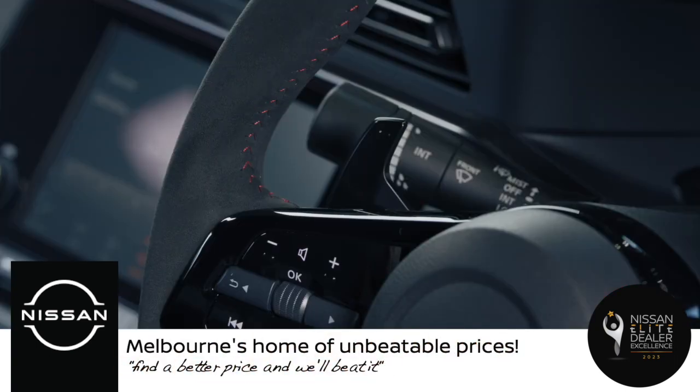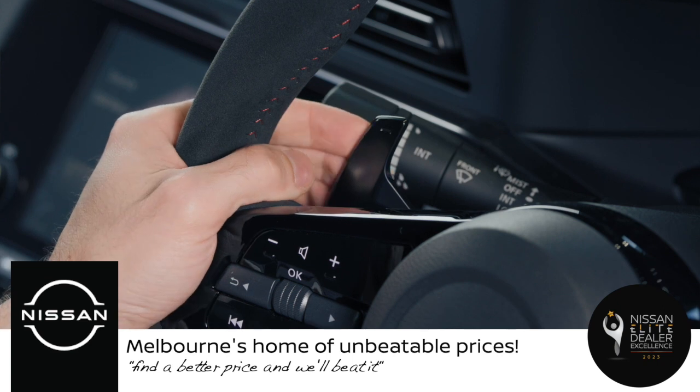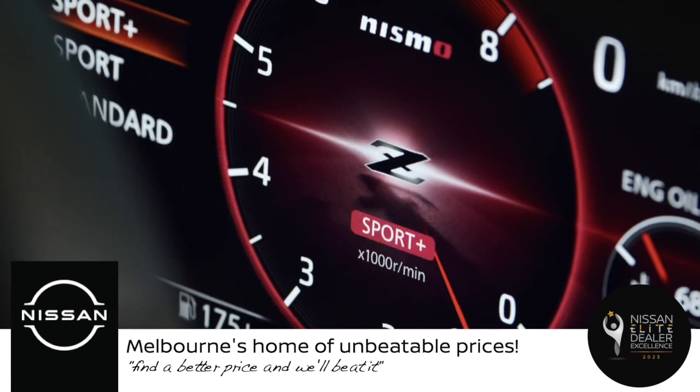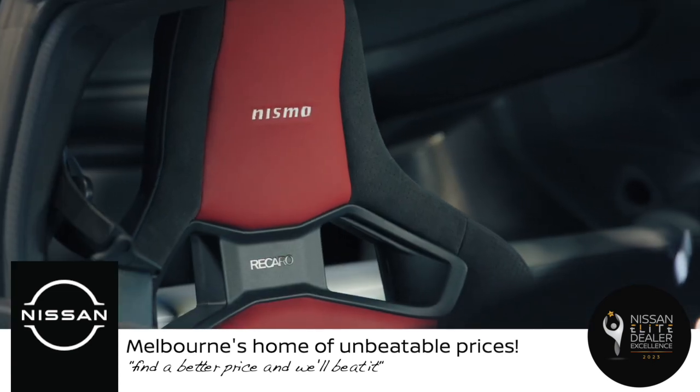The Z Nismo features paddle shifters behind the steering wheel for manual control. The drive mode toggle is also red anodised and provides access to the new Sport Plus mode, exclusively available on the Z Nismo.